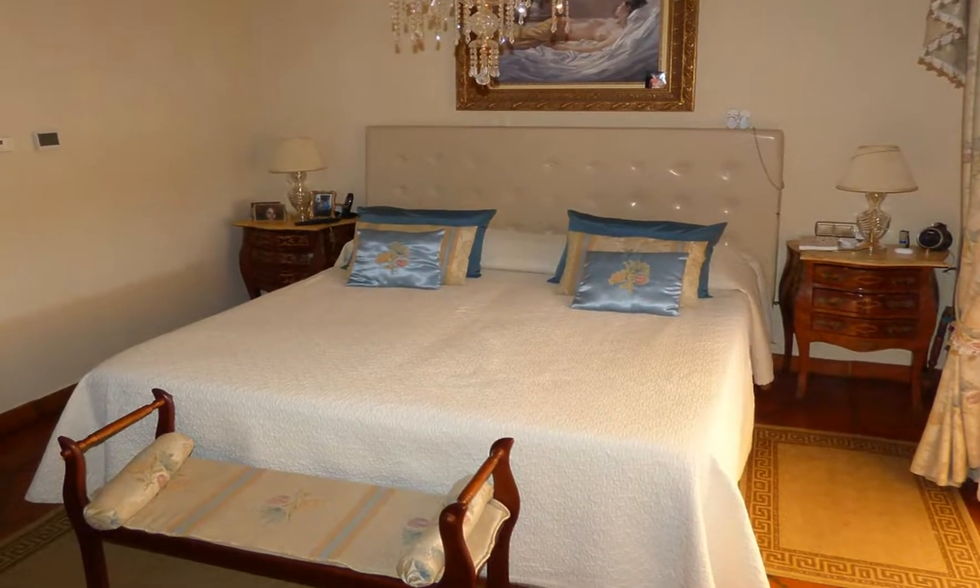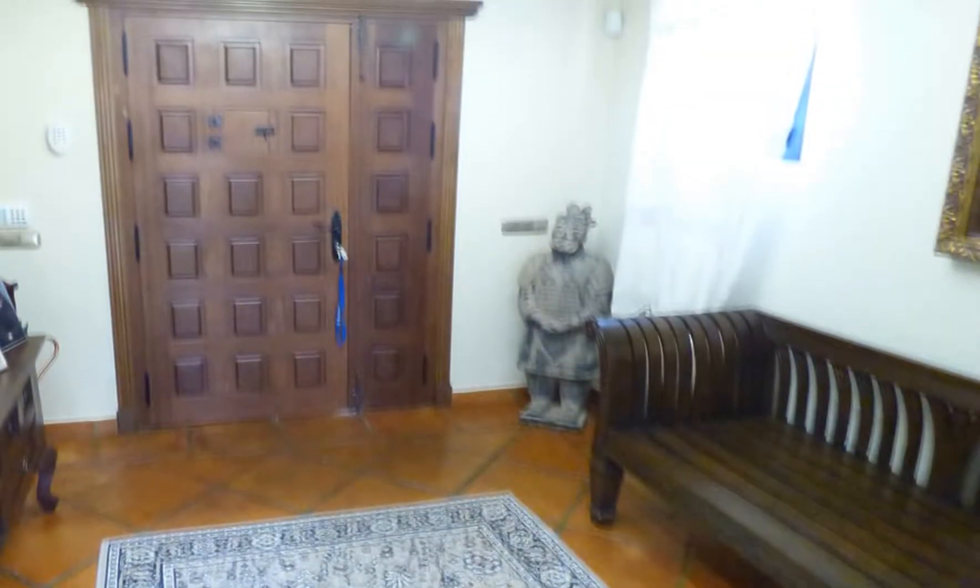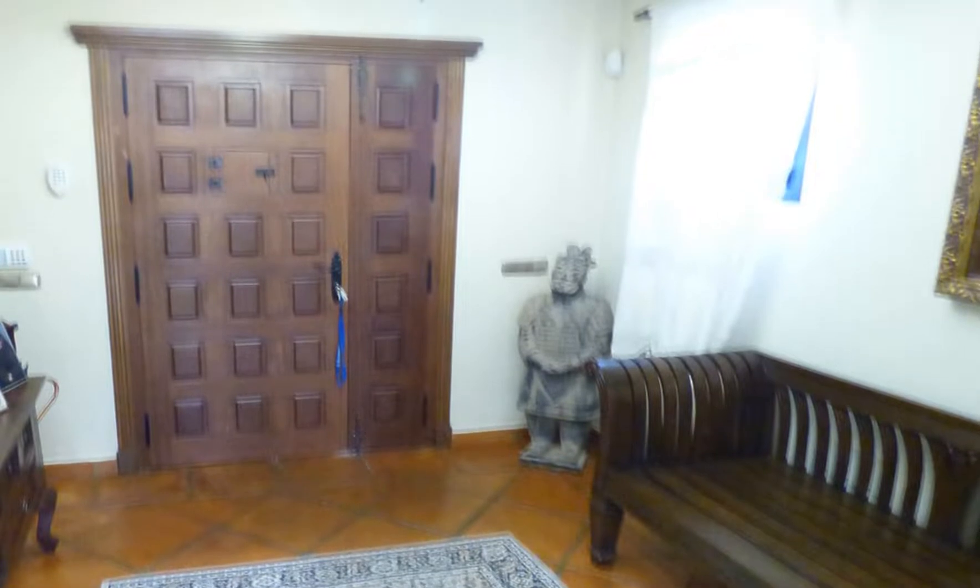In the penthouse attic there is a lot of space for one to use according to their needs — a storage room, or maybe a playground for children, or a second living room.